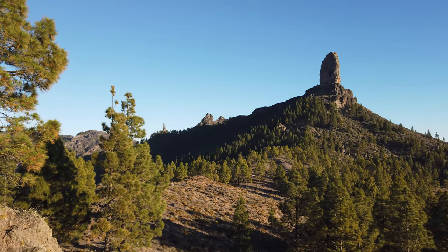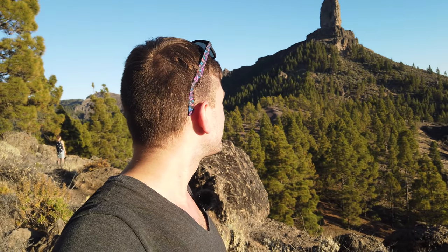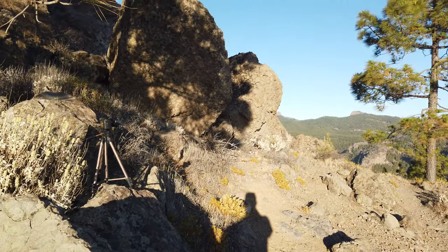We have now arrived at Roque Nublo, and you can see it here in the background. It is the most iconic rock formation in Gran Canaria. It is just huge — that's the problem with shooting wide-angle — but this rock from around here to the top is 90 meters. Absolutely huge. I'm going to photograph it, obviously.